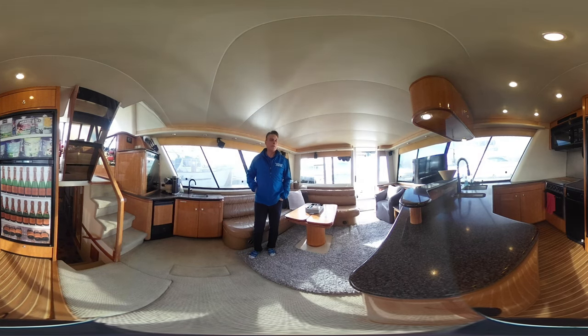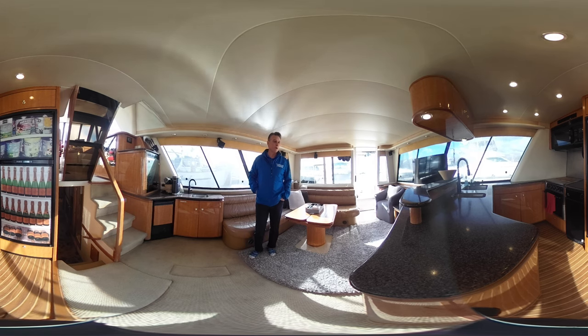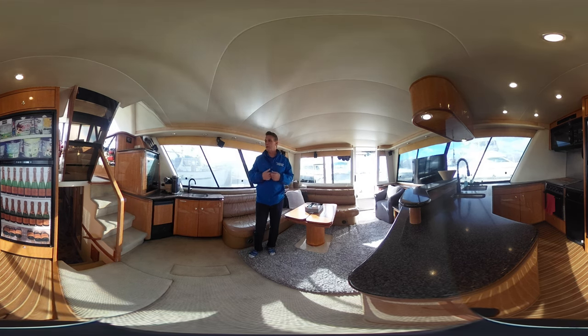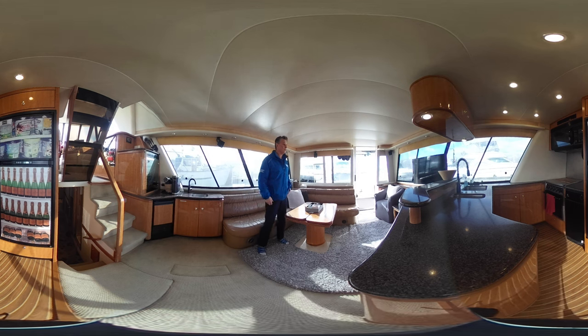Good day folks, Brett Barnett here with Vancouver Yacht Sales by United City Yachts, Canada's premier yacht sales network. We're shooting a 360 video today — that's going to allow you to scroll around the entire vessel. You don't have to look at me; you can use your mouse or fingers to zoom in, zoom out, and take in this wonderfully beautiful boat we have here to showcase.